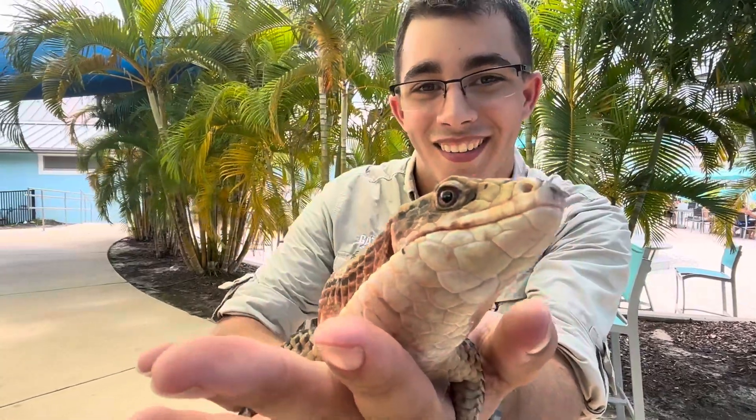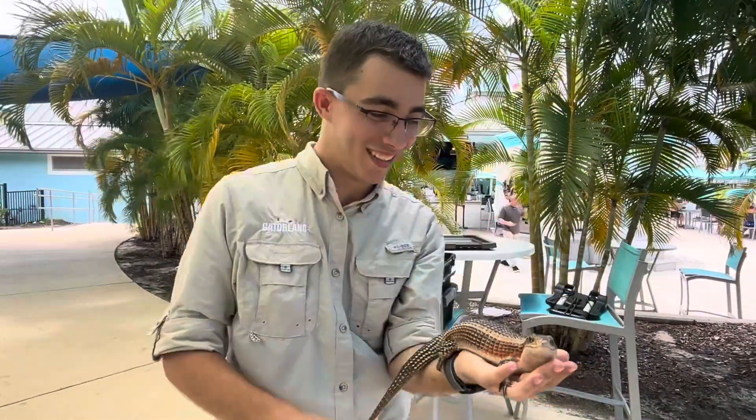Broadleosaurus major, for you. Thank you so much for your time, I appreciate it. Thank you, Gatorland — you take care.